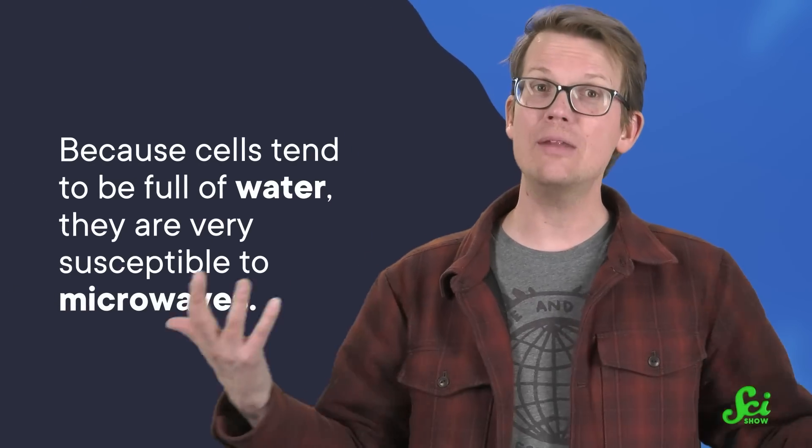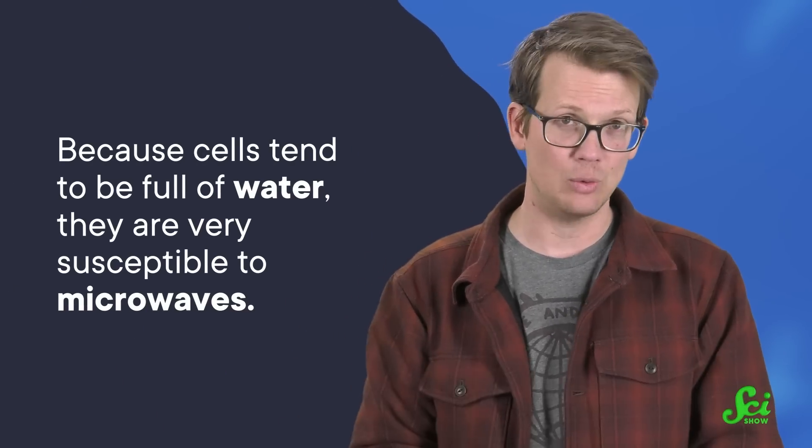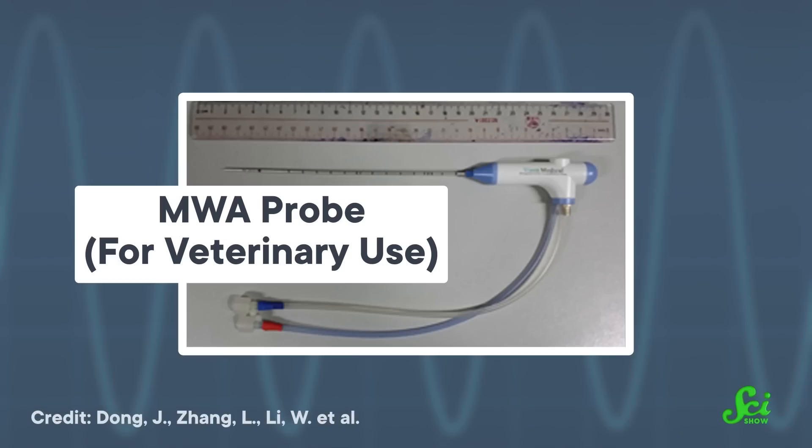And that sounds bad — it's usually bad — unless cell death is what you're after. Because cells tend to be full of water, they are very susceptible to microwaves. But just placing somebody in a giant microwave oven would cook all of their cells, so oncologists have to be a lot more precise. Instead, they insert a tiny probe that creates microwave radiation around the end of the probe.